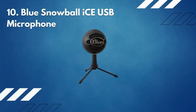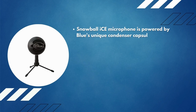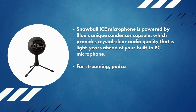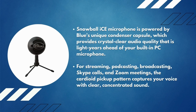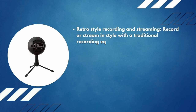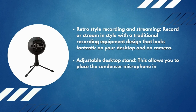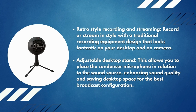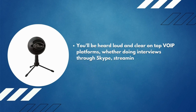Number 10: Blue Snowball Ice USB microphone. The Snowball Ice is powered by Blue's unique condenser capsule, which provides crystal clear audio quality for streaming, podcasting, broadcasting, Skype calls, and Zoom meetings. The cardioid pickup pattern captures your voice with clear, concentrated sound. Its retro style looks fantastic on your desktop and on camera. The adjustable desktop stand lets you place the condenser microphone relative to the sound source, enhancing sound quality. You'll be heard loud and clear on top VoIP platforms.